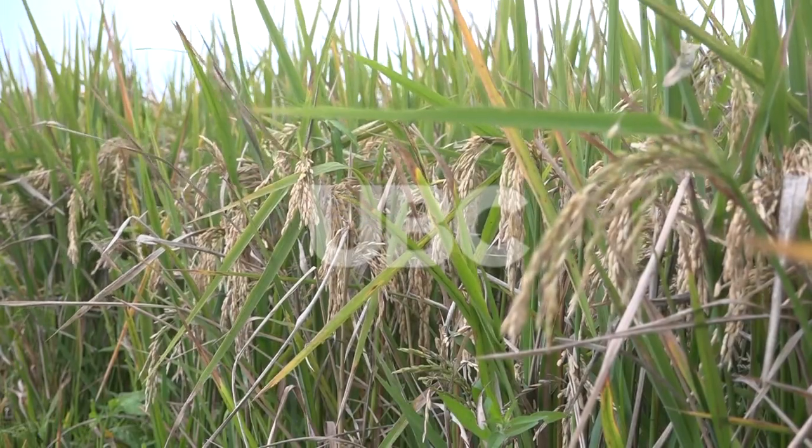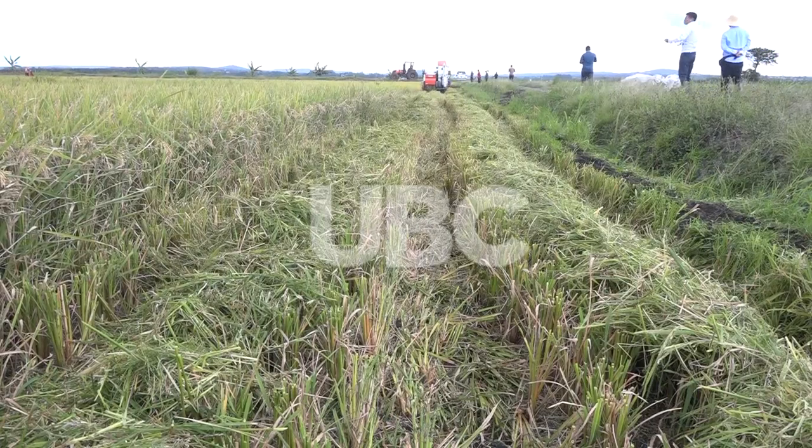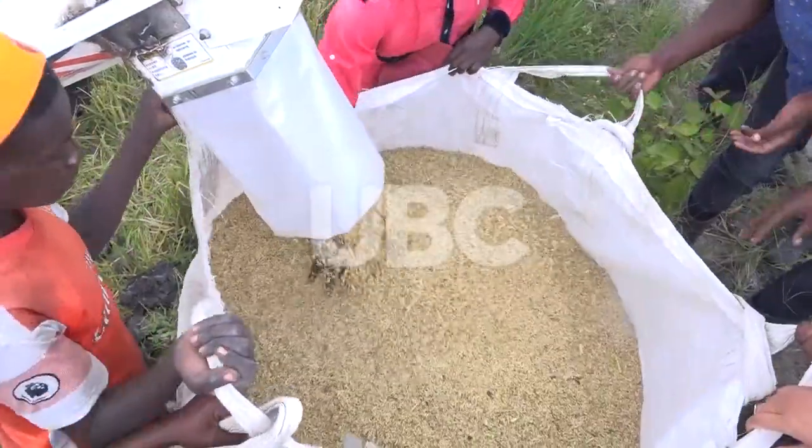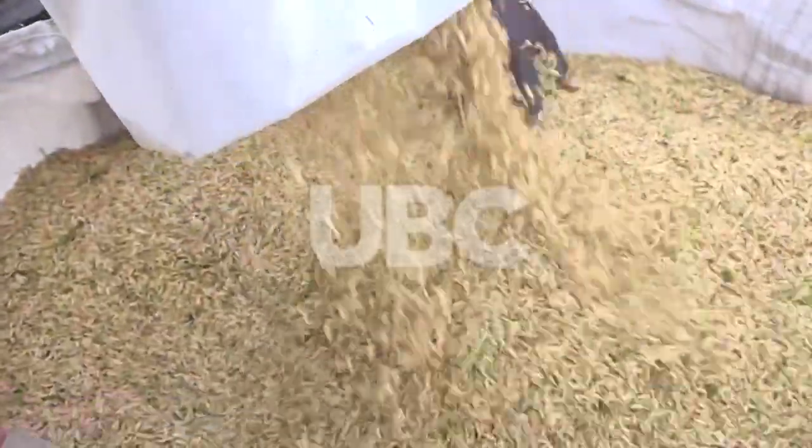From 90 days, we take two weeks when we are draining the water from the garden. During that process of two weeks, the rice gets ripened first and the land can get hard enough for a machine to pass through.